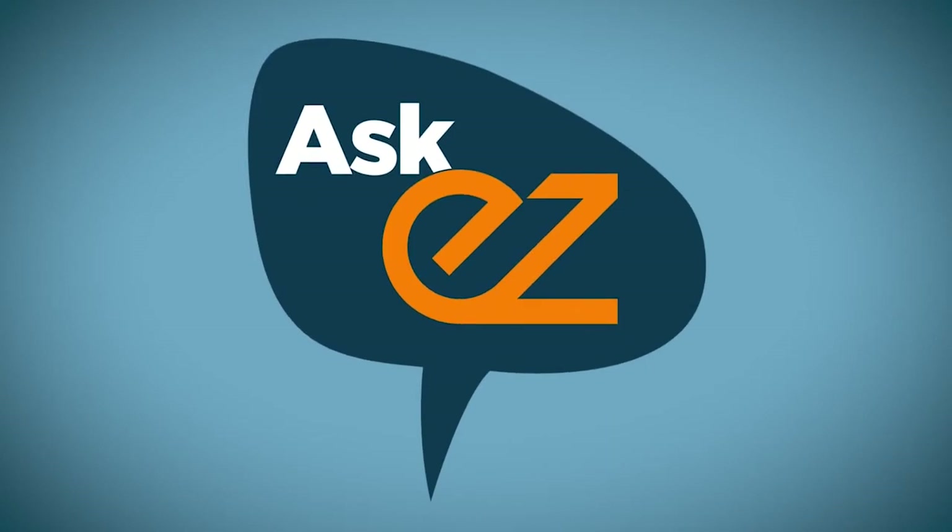To find out how to create a simple three-step email welcome series for your business, keep watching. I'm Tom Malesic, founder and president of EZ Marketing, and you're watching Ask EZ. This is where small business owners go to get real answers to their marketing questions.